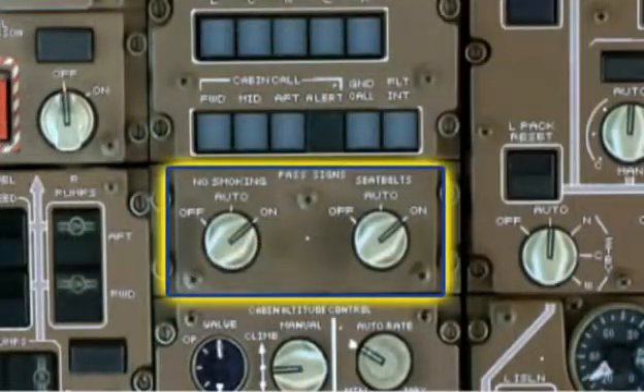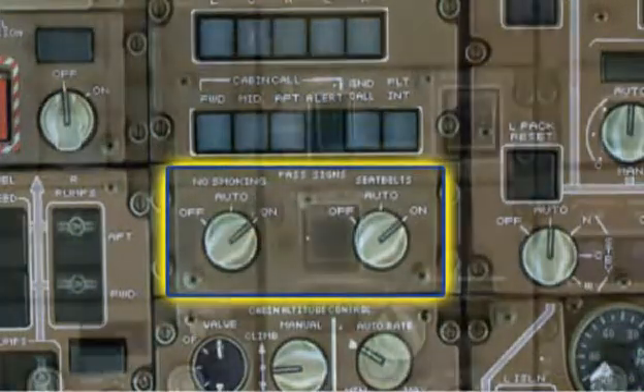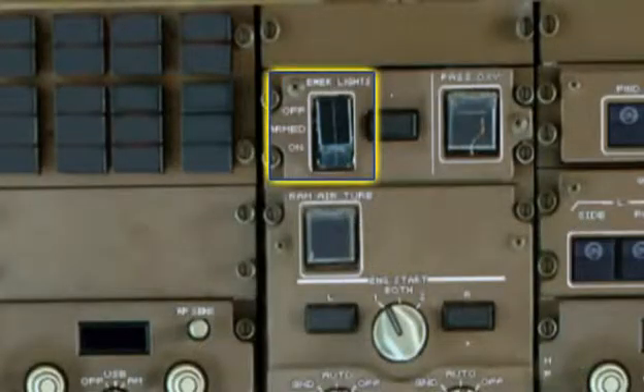Passenger signs may also be included in this category. Passenger lighting controls are available on the overhead panel.